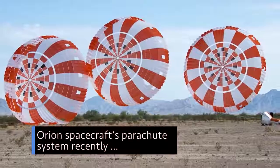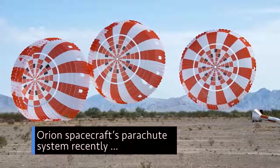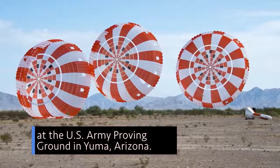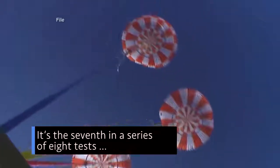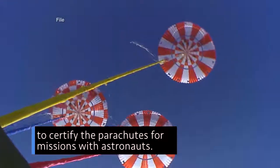We successfully tested our Orion spacecraft's parachute system recently at the U.S. Army Proving Ground in Yuma, Arizona. It's the seventh in a series of eight tests to certify the parachutes for missions with astronauts.